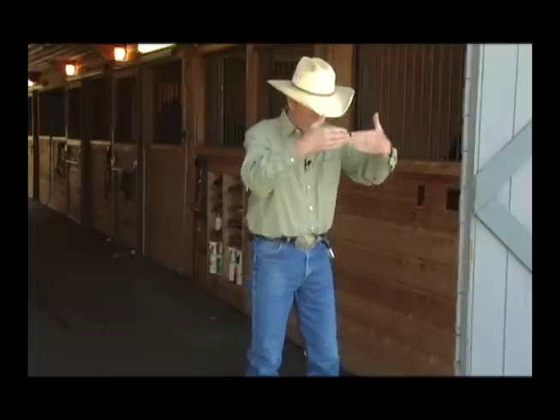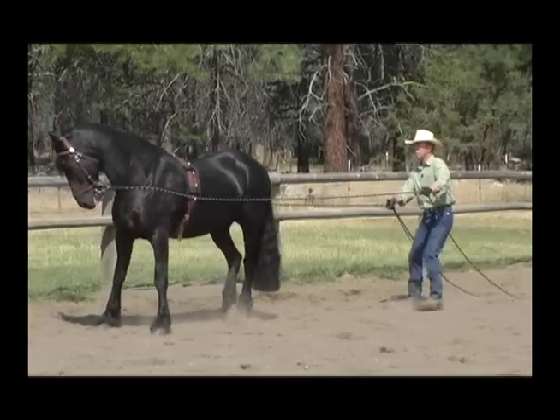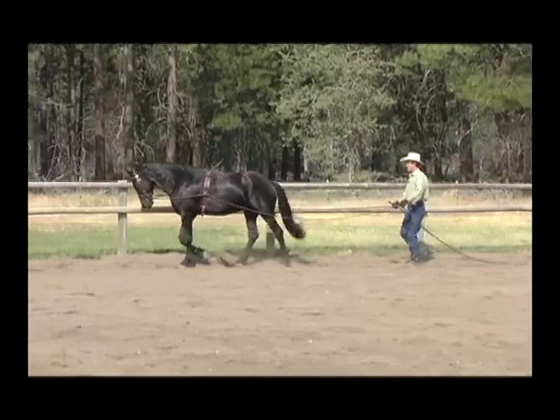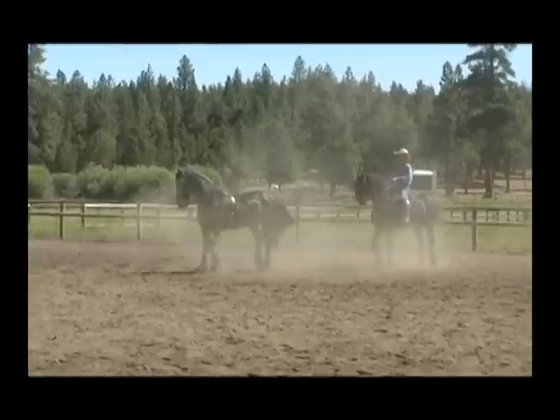In my fourth video, Advanced Long Reining, we add another dimension that can be applied to driving, tandem riding or just about any other riding style. I show the techniques I use to develop lateral movement, which once achieved can open many doors to developing a more advanced horse. It's a subject that can seem challenging but actually doesn't have to be. The techniques are simple and when applied with consistency can produce very satisfying results.